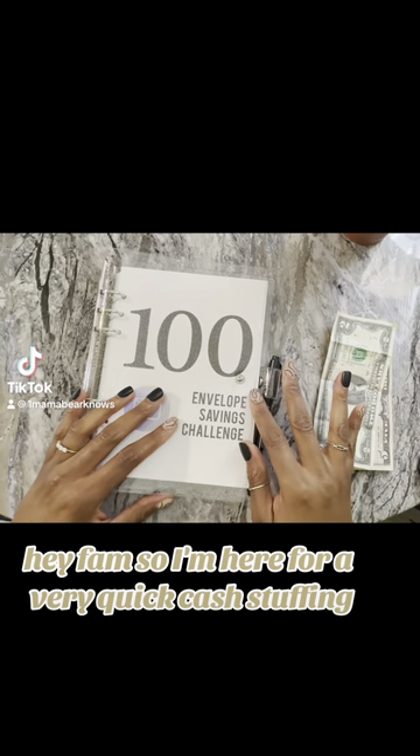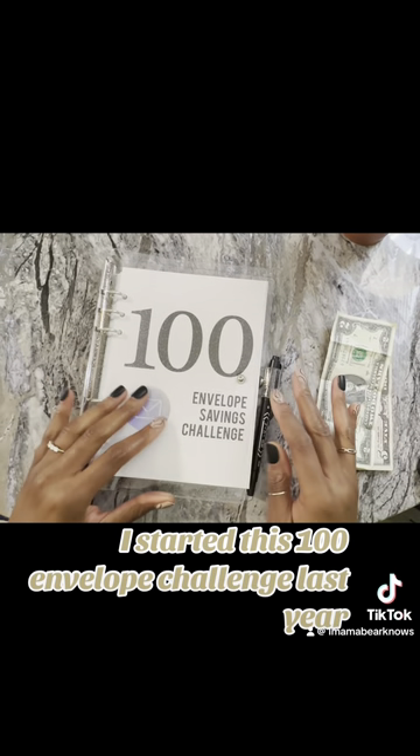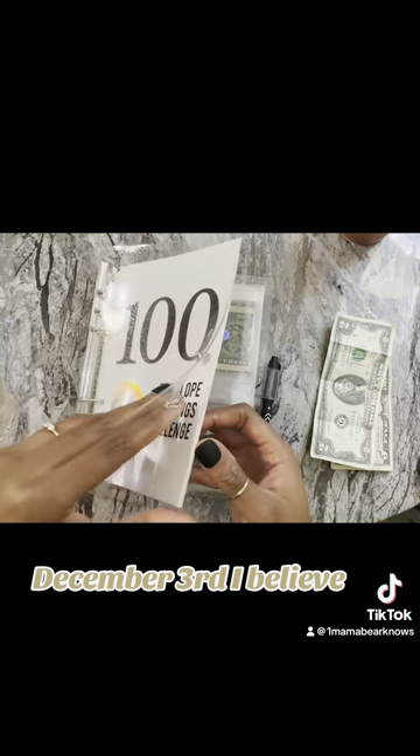Hey fam, so I'm here for a very quick cash stuffing. I started this 100 envelope challenge last year, December 3rd, I believe.